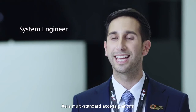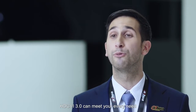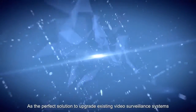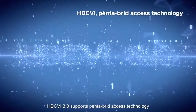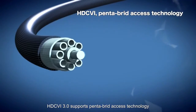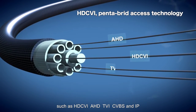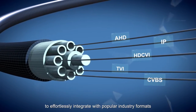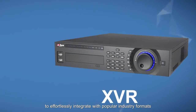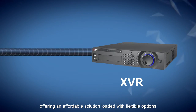As a multi-standard access platform, HDCVI 3.0 can meet your every need. As the perfect solution to upgrade existing video surveillance systems, HDCVI 3.0 supports pentabrid access technology such as HDCVI, AHD, TVI, CVBS and IP, to effortlessly integrate with popular industry formats, offering an affordable solution loaded with flexible options.